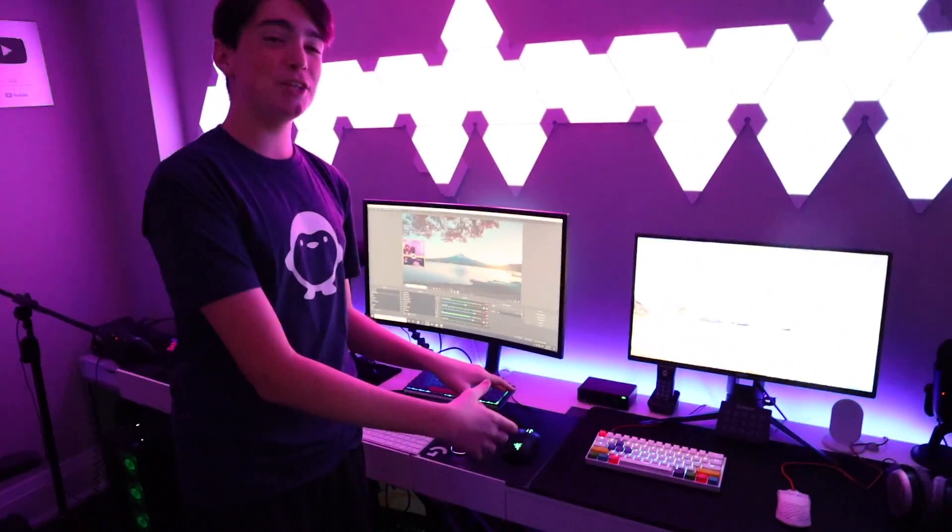So the cable management under the table was usually very clean when we started out. Over time it's gotten a little bit worse, and so we're not going to show you that today. No thanks — you guys don't need to see that.